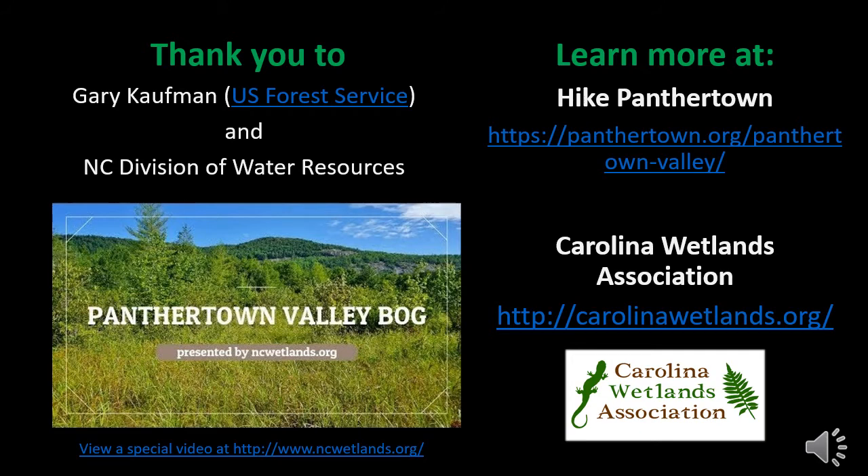Finally, access the Carolina Wetlands Association webpage above to learn more about the other wetland treasure sites from this year and years past, as well as all our organization is doing to advocate for wetlands across the Carolinas. Thank you.